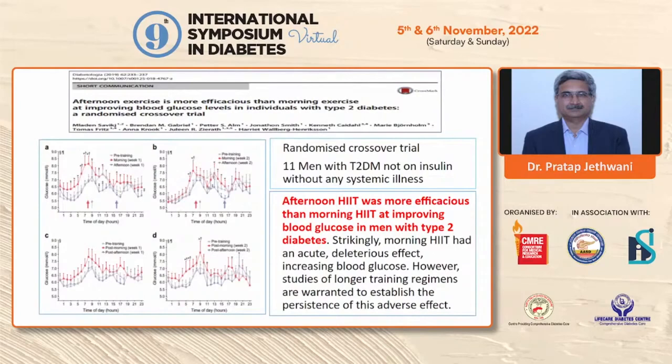Whether timing of exercise affects blood glucose values is an emerging concept. A small randomized crossover trial in 11 men with type 2 diabetes not on insulin showed that high-intensity interval training performed in the afternoon was more efficacious in improving blood glucose levels than morning exercise. Morning exercise was actually associated with a deleterious effect of increasing blood glucose values. This suggests that afternoon HIIT may have a better effect on 24-hour blood glucose profile compared to morning.